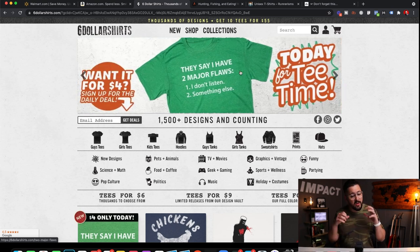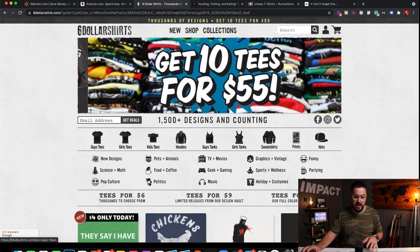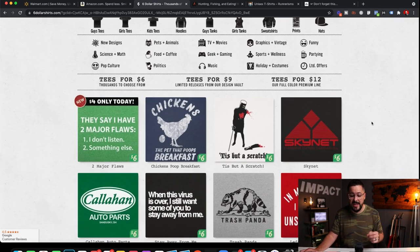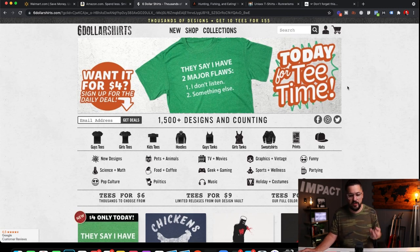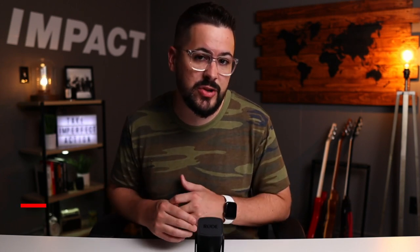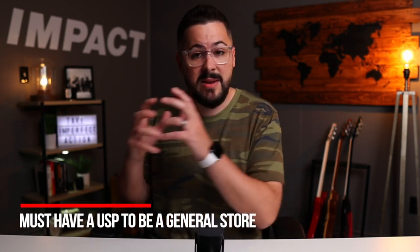The reason the store is successful: number one, they only sell t-shirts, which niches them down a bit. Number two, they've got a very unique selling proposition — $6 for a t-shirt, or tees for $9 or $12, plus bundle deals like 10 tees for 55 bucks that incentivize you to spend more. It's a cool business model. The moral of the story for general stores: you do need a unique selling proposition — a unique way to position yourself and stand out from the crowd. But general stores are also great for testing out products, figuring out what's going to sell, and then taking that feedback to create a niche store.